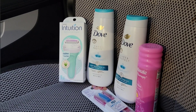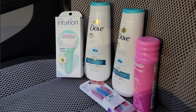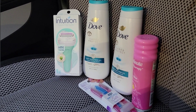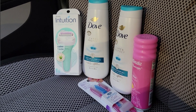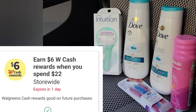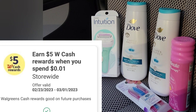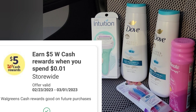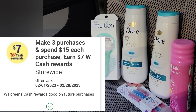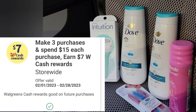Hi guys, welcome back to my channel! In today's video I will share with you this very amazing nine dollar money maker deal at Walgreens, which uses all digital coupons and a triple stack of digital perks — like earn six Walgreens Cash when you spend $22, earn five dollars Walgreens Cash when you spend a penny, and earn seven dollars Walgreens Cash when you spend $25 or earn seven dollars Walgreens Cash when you make three purchases and spend $15 each.